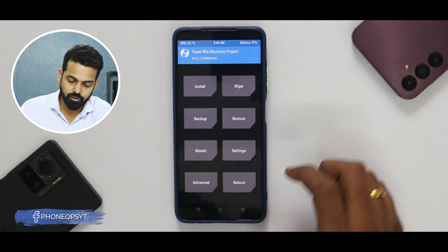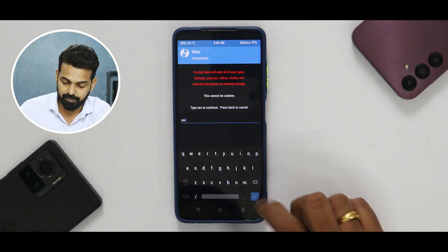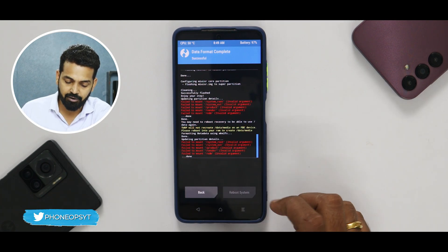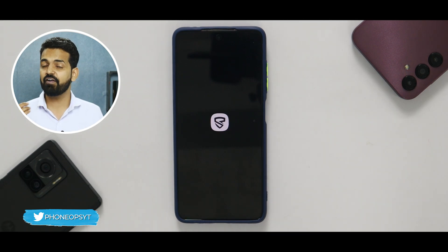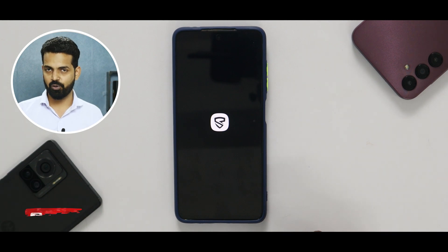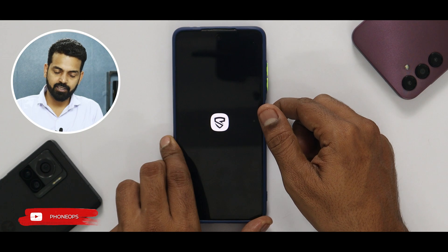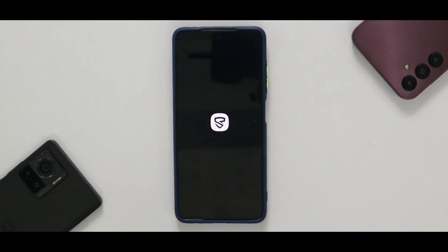The ROM has been flashed. Go to the main screen, Wipe, Format Data, and type 'yes' — remember everything will be erased including your music, pictures, and memories, so back them up. Then reboot system. The first boot on a MIUI ROM takes 2-3 minutes, but there's a trick: press and hold the power button until you see the MI or POCO logo and it will boot much faster.